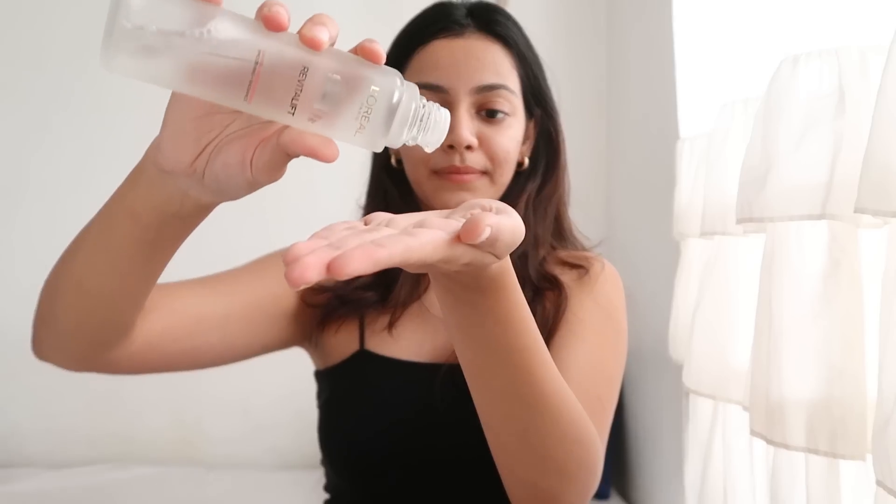It also helps with pigmentation, acne scars or marks, and blemishes — it's going to take care of all of that, which is really great for something that looks like just a water-like thing you're applying on your face. It's extremely easy to apply — all you need is three to four drops onto your palm, rub it, then dab it onto your skin. You don't even need a cotton pad; just use clean hands.